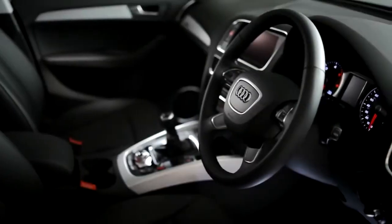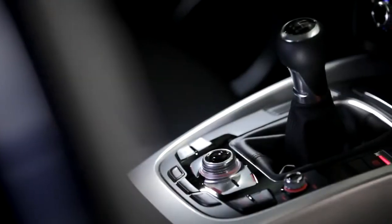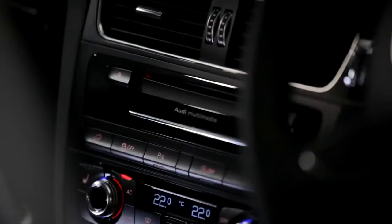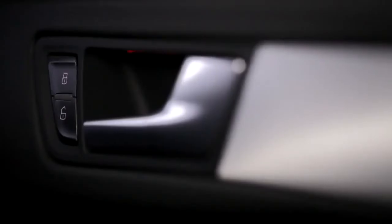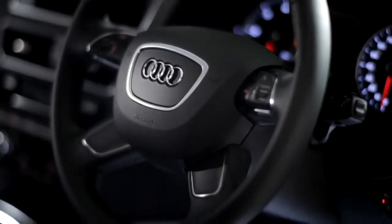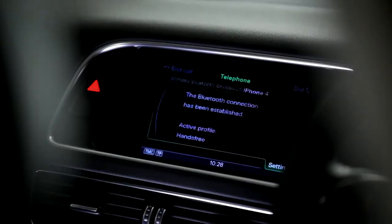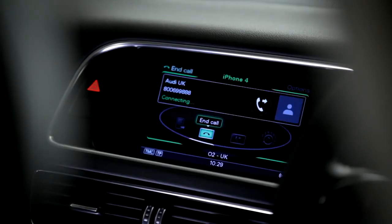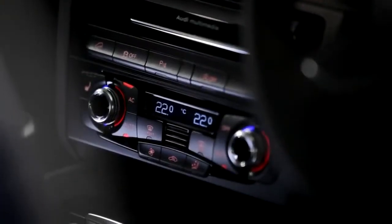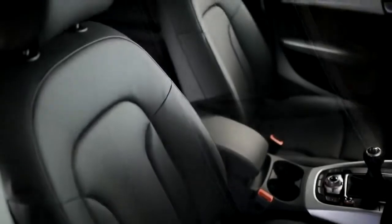The inside of the Q5 is no less impressive. The highest quality materials are used throughout, and all controls are within easy reach of the driver. Standard interior specification includes a four-spoke leather multifunction steering wheel, a high-performance sound system with DAB digital radio, Bluetooth interface, deluxe three-zone climate control, a colour driver's information system, and Milano leather upholstery.